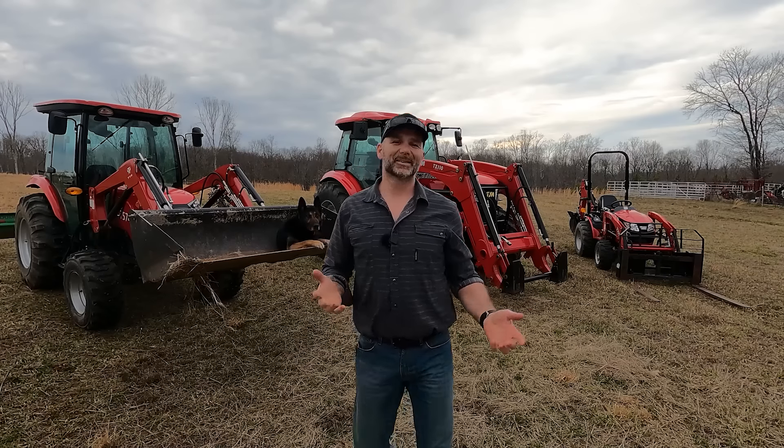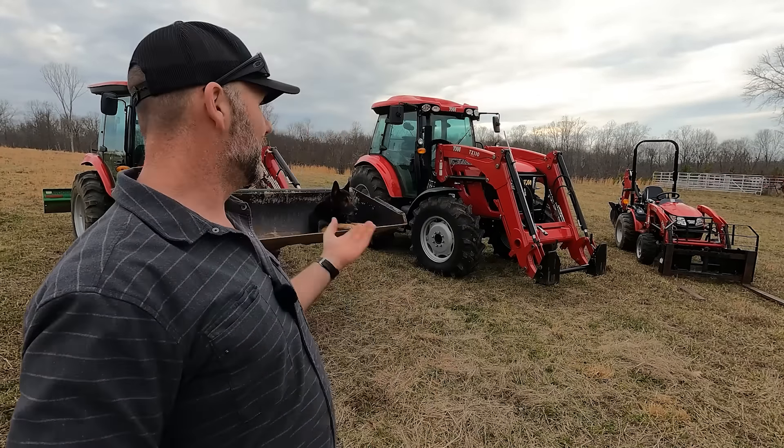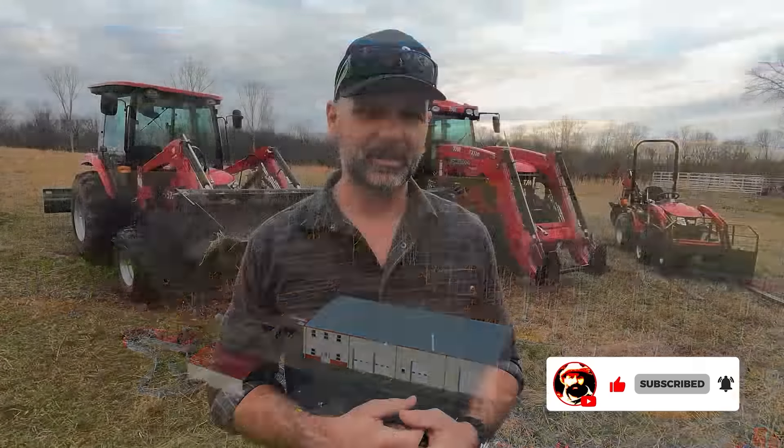Hey folks, this is Josh, Stony Ridge Farmer. Welcome back to another gorgeous day here on the Stony Ridge Farm. Today's video topic is the real truth behind the TYM tractors here on the farm. I'll walk you around these tractors, tell you what I like, what I don't like, and everything you need to know when making an informed purchase decision on a tractor for your property.